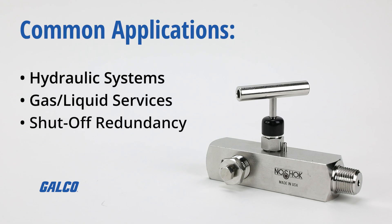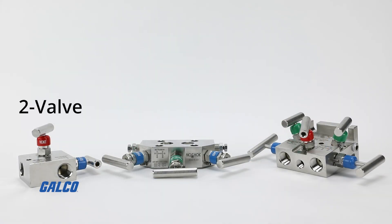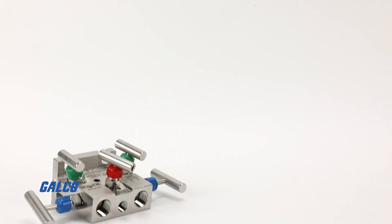No-Shock also offers a wide selection of two, three, and five valve hard and soft seat manifold valves in a variety of configurations. 90-degree angle and flare pattern configurations are available.